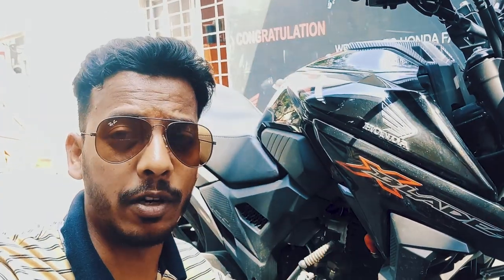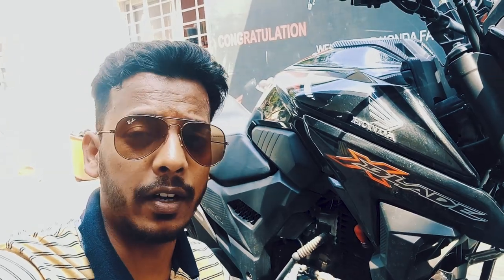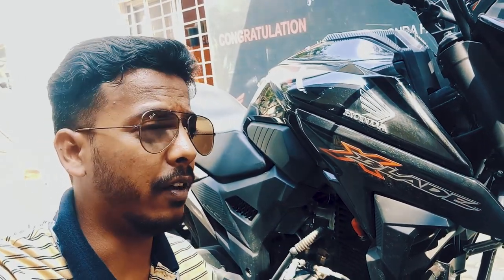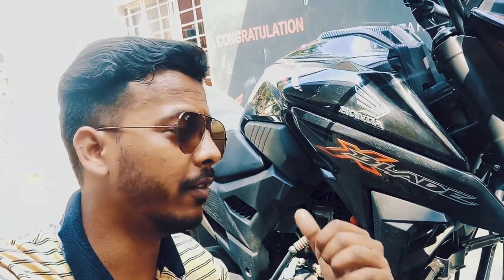The tank capacity is 12 litres with an average mileage of 50 km per litre, which is quite awesome and quite comfortable for people who commute in their regular daily life in traffic or on city roads — that's quite perfect for this motorcycle.